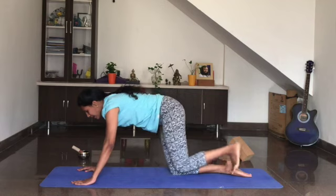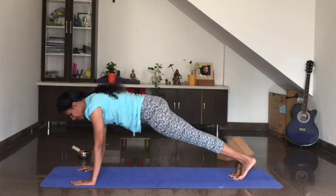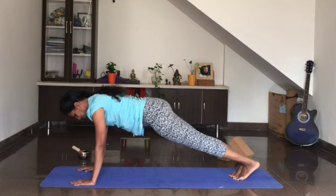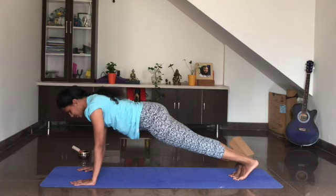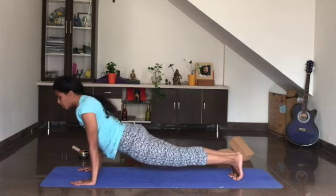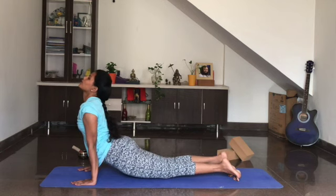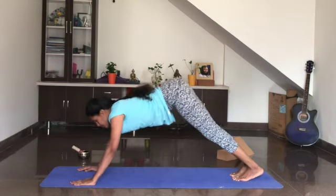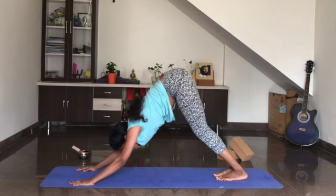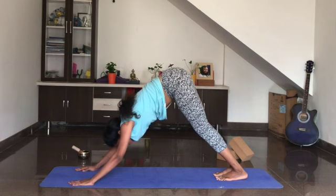Once again take your leg back, come into plank and hold it here. Keep the stomach engaged, pulling the kneecaps up — for three breaths. Breathe in, breathe out. One more breath in, and exhale. Last time, breathe in and breathe out. Now lower the hips down, look up — upward dog. And lift the hips up. If possible, place the heels on the ground — it's okay to bend the knees — push the hips up towards the ceiling. Adho Mukha Svanasana.